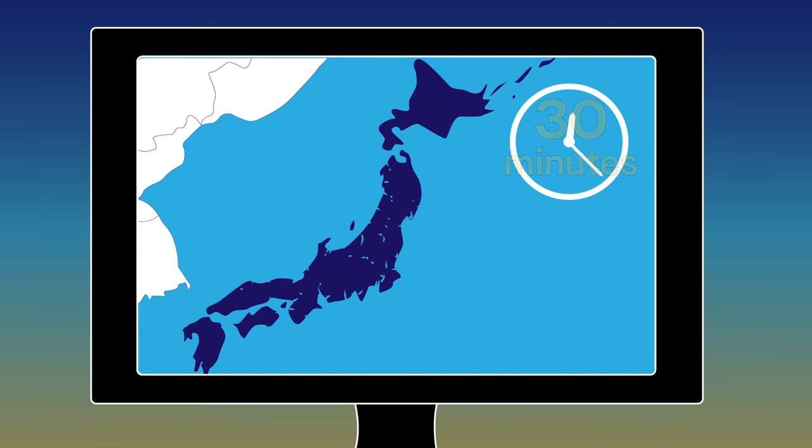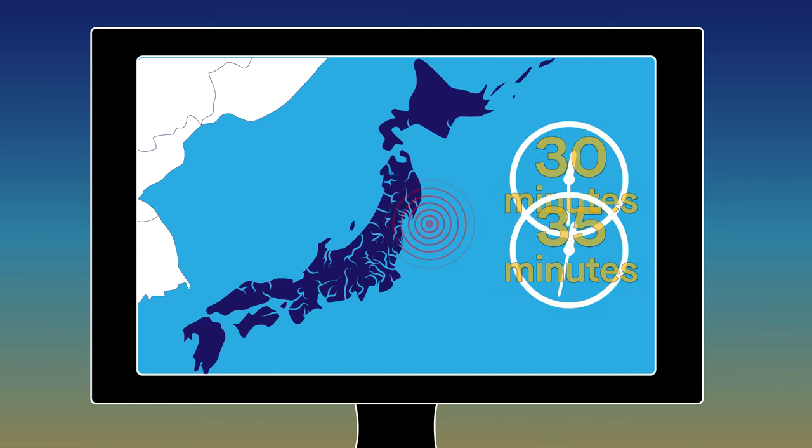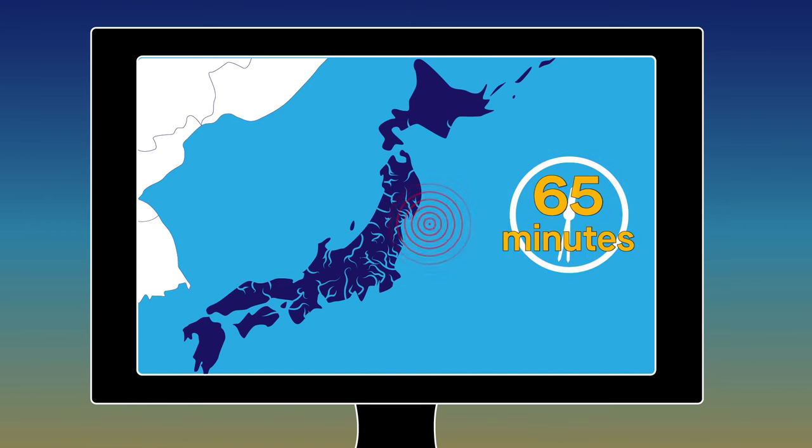A standard computer takes about 30 minutes to run a conventional physics-based flood model. Depending on the dataset used, forecasters must also determine the source of a tsunami, which can take up to 35 minutes. Add that up, and it's clear that there is room for improvement.